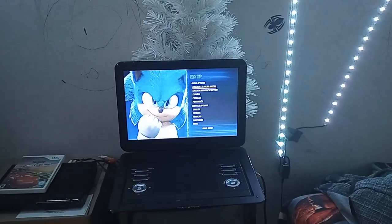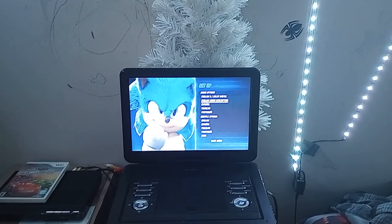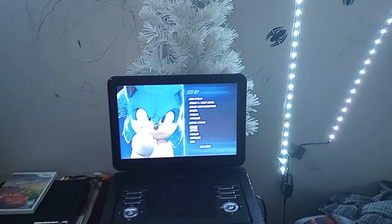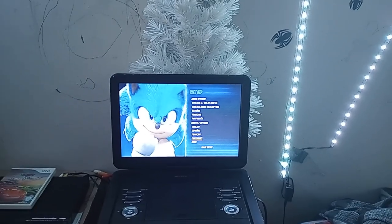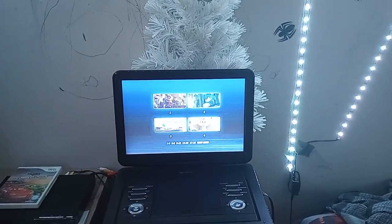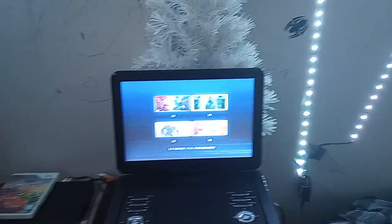So we've got Play, Setup. We've got English 5.1 DVD digital, English audio description, Spanish, French, and Portuguese for audio. For subtitles we've got English, Spanish, French, and Portuguese, and none.